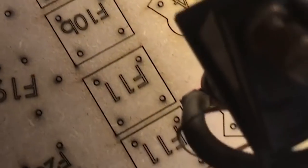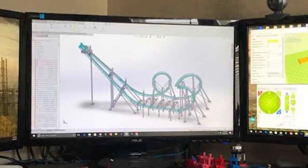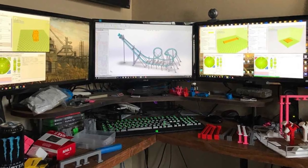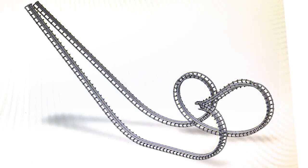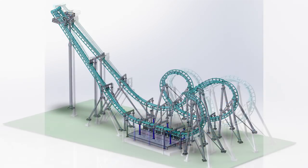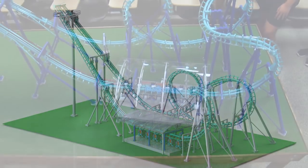Laser cutting, computer-aided design — I got a minor in computer graphic technology here at Purdue during my undergraduate. I was able to take all those skills and bring them all together and actually say, hey, this is a model that I created in CAD. This is engineered to fully come together. I have the tools to actually create something that works.